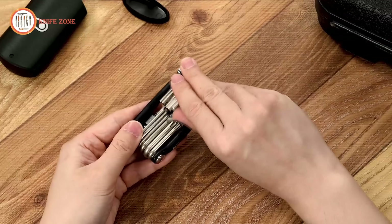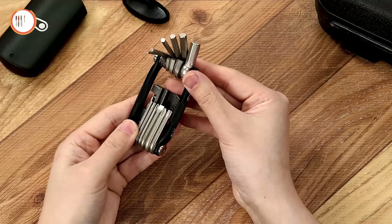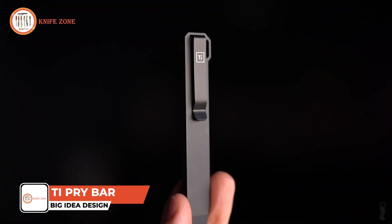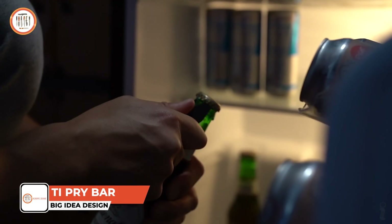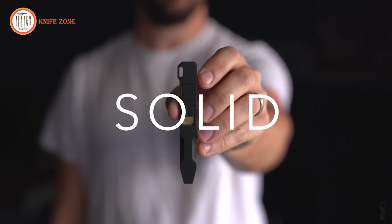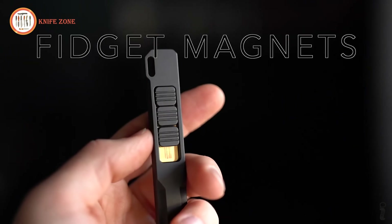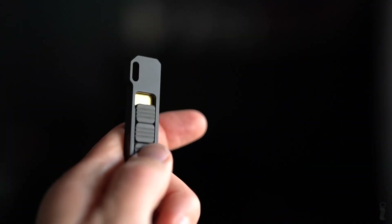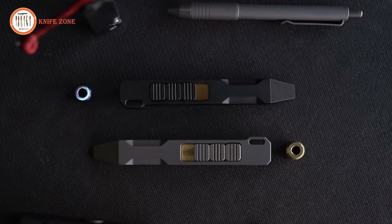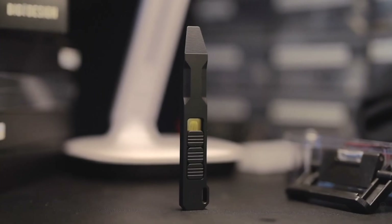Having a durable and versatile tool for everyday tasks helps prevent damage to other items like keys or pocket knives, ensuring they're used for their intended purposes. Introducing the Big Idea Design Tie Pry Bar, a high-quality, multifunctional tool designed for various practical uses. Made from solid grade 5 titanium, this pry bar is strong, lightweight, and resistant to corrosion, making it perfect for everyday carry. It features smooth-action fidget buttons, adding a satisfying tactile experience. The pry bar is ideal for prying open objects, opening taped boxes, scoring materials, or even as a flathead screwdriver. It also doubles as a bottle opener for added convenience.